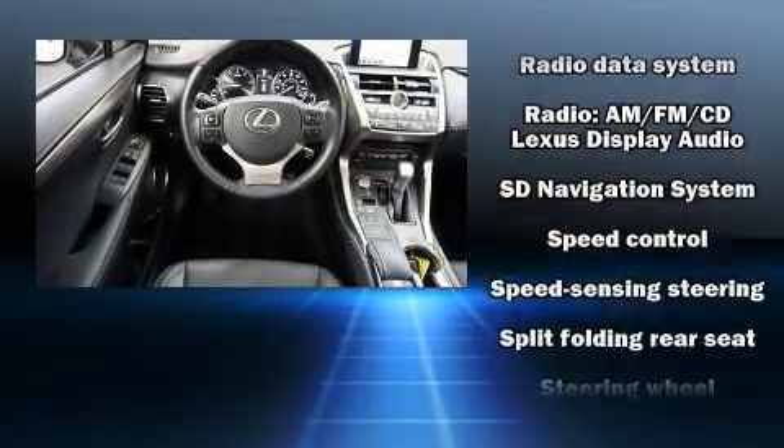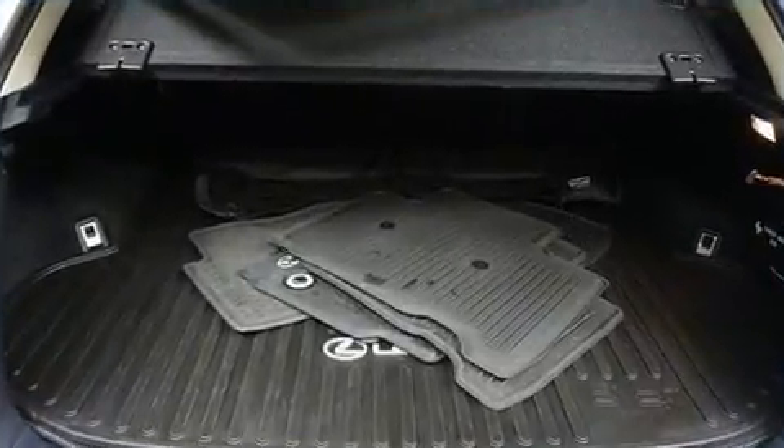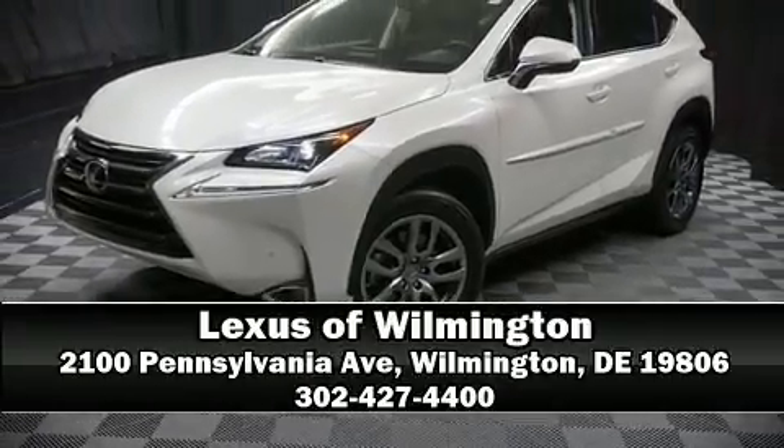This vehicle has achieved certified pre-owned status by passing Lexus' comprehensive certification process. Stop by our dealership or give us a call for more information.